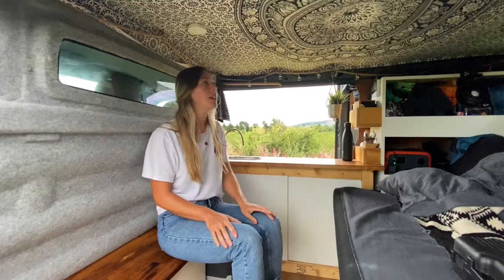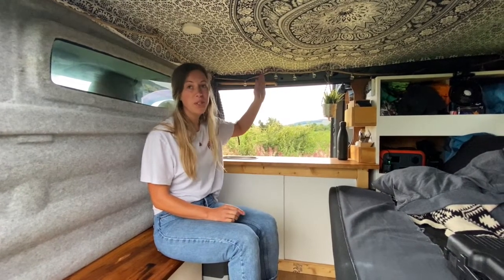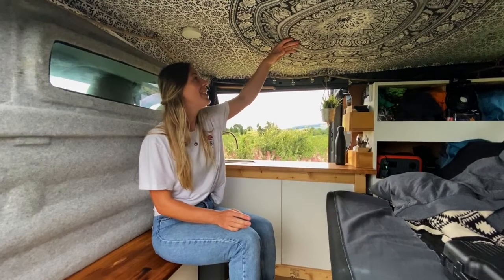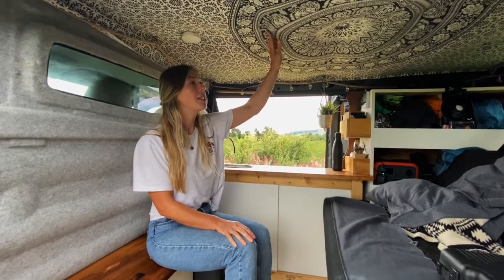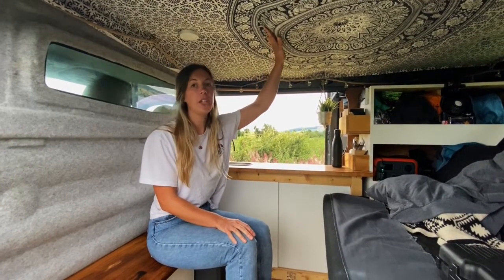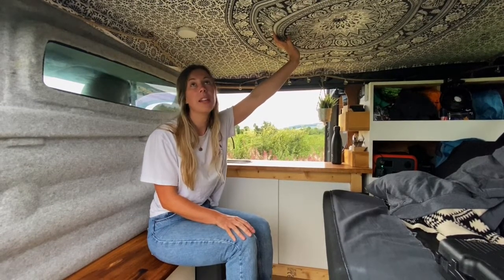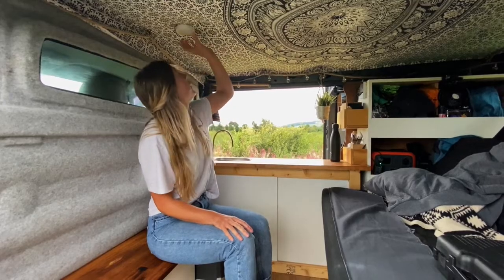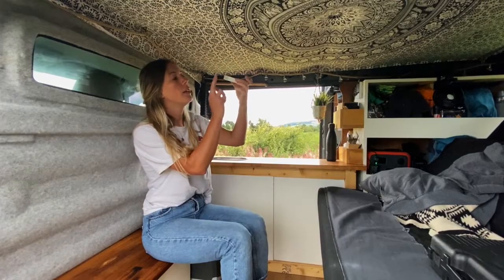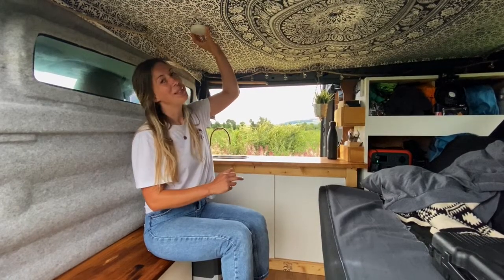A couple of other things: fairy lights — crucial — and some jute rope, also a crucial part of life. Then there's a canopy we've attached with magnets to the roof — it's a cheap, easy solution to stopping roof condensation or at least stopping it dripping. We've also got magnet lights on here. I'll show the fairy lights and magnet lights when it's dark.